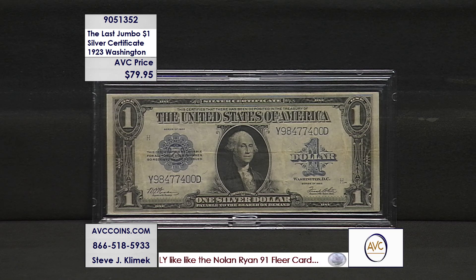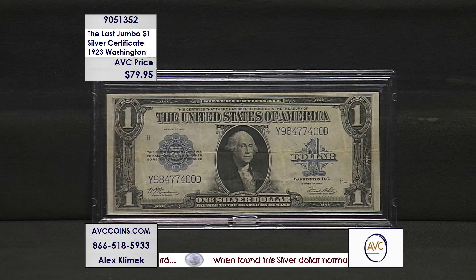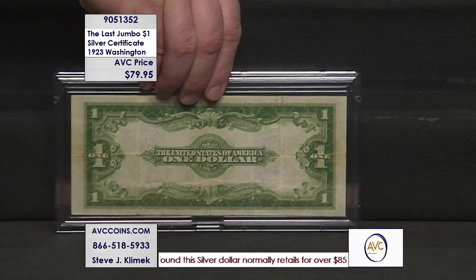These are circulated, problem-free notes — no rips, no tears. Each one will be in a hard plastic currency lens, just like you see on your screen. And for under $80, our competition's over $110 at least.